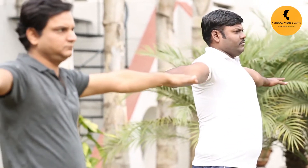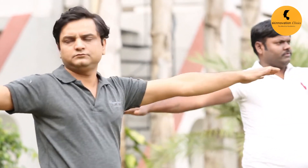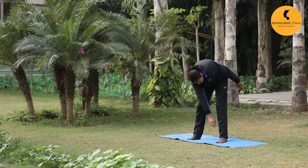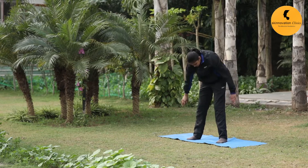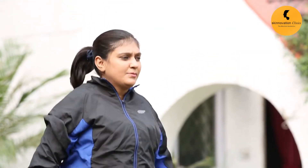People do so much to maintain their health and fitness, especially after they are past their prime age. Whether it is exercise or eating right, maintaining a fit body is no easy task. But no matter how much some people try, sometimes they can't seem to get rid of the excess fat on their belly.